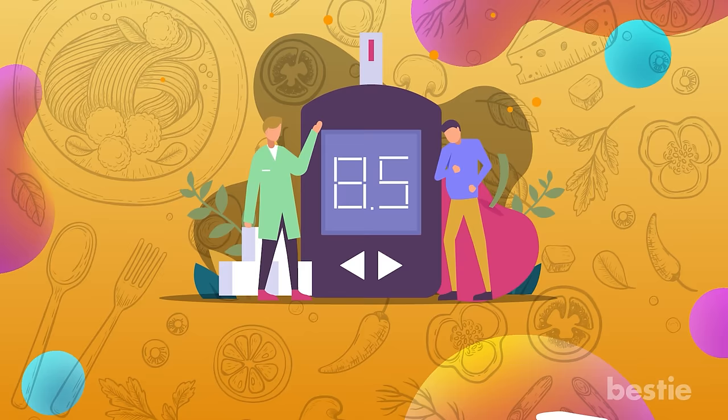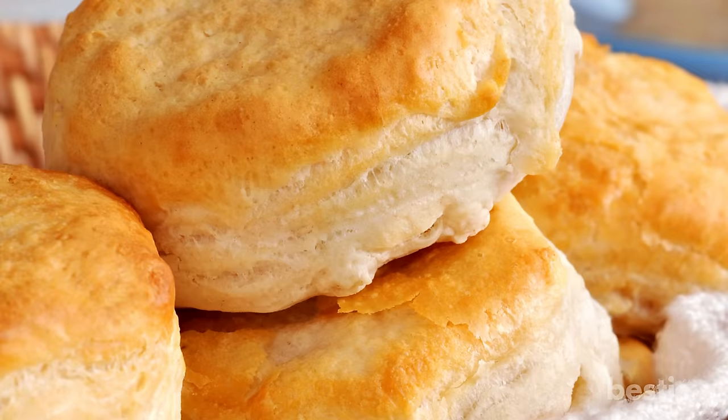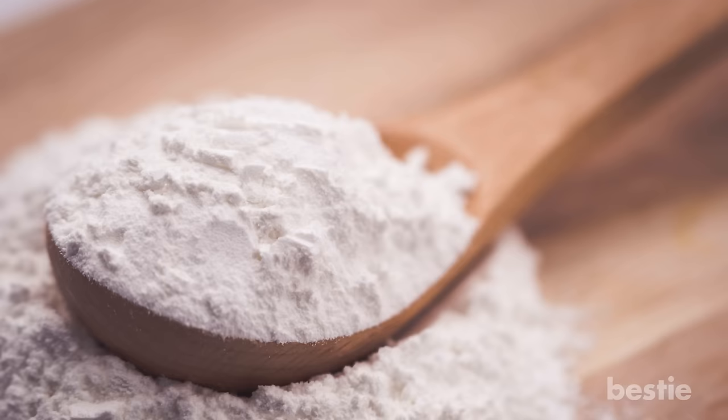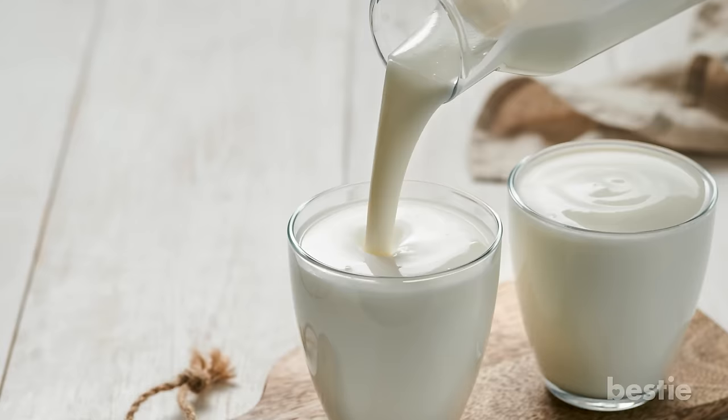Rolled buttermilk biscuits seem like a far-fetched dream for many diabetics. However, rolled buttermilk biscuits are here to save the day. While regular buttermilk biscuits are doused with flour and other sugar-spiking ingredients, diabetes-friendly versions are made using unbleached white flour, whole wheat pastry flour and buttermilk with the other ingredients remaining the same.